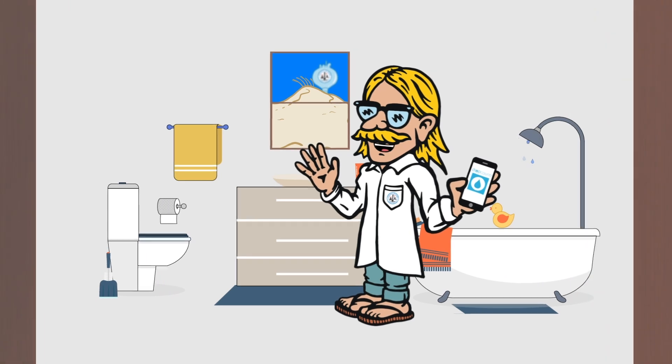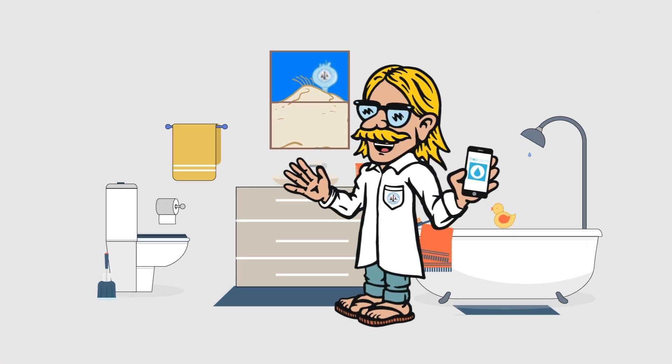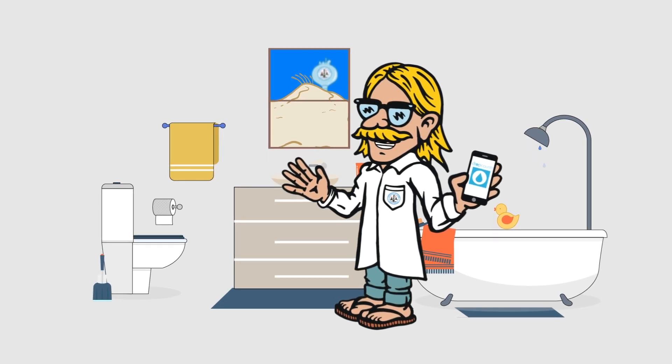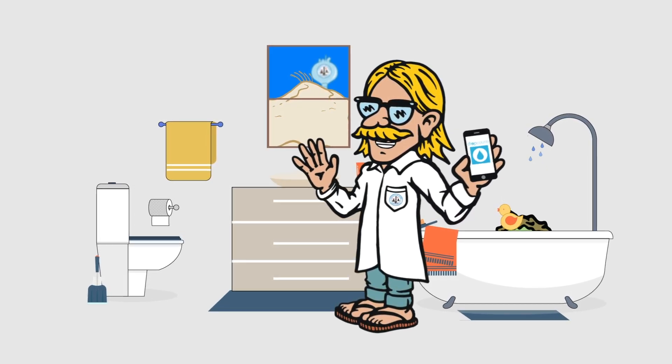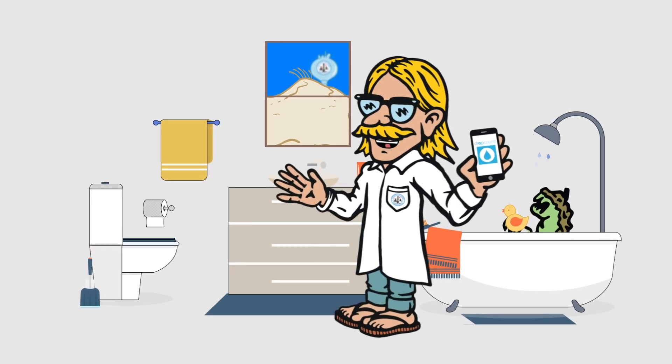Another epic feature on this app is you can sign up for water usage alerts. Setting a limit for your regular water usage helps you catch leaks and save money if you're on a budget. I'm setting mine up now to make sure I don't have any gnarly leaks in my outdoor shower this winter.